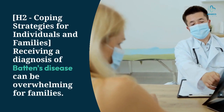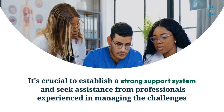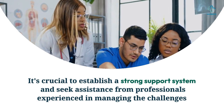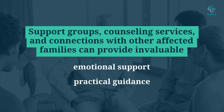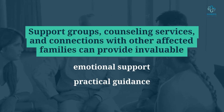Receiving a diagnosis of Batten's disease can be overwhelming for families. It's crucial to establish a strong support system and seek assistance from professionals experienced in managing the challenges associated with the disease. Support groups, counseling services, and connections with other affected families can provide invaluable emotional support and practical guidance.